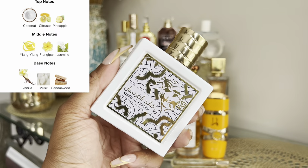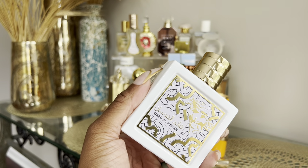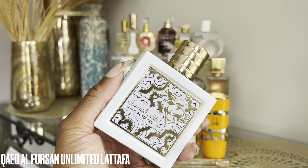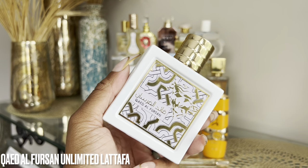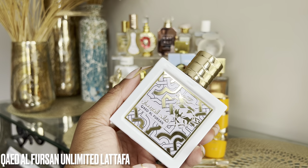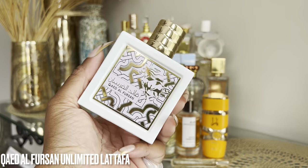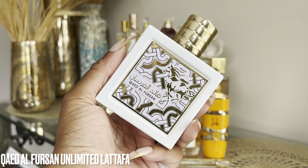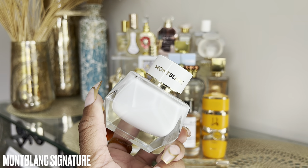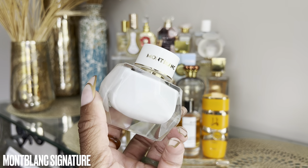This is the Unlimited version by the way — there is one in the black bottle that's the original Qood All Pour Sun. I've heard so many mixed reviews on that one; a lot of people consider it more masculine. I just haven't had the best experience with masculine-leaning Middle Eastern fragrances, so I decided not to pick that one up.